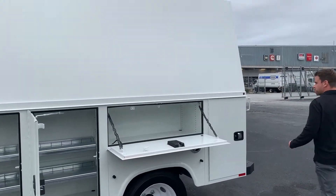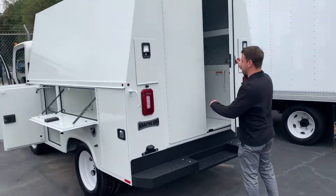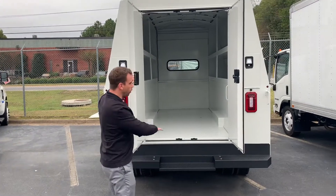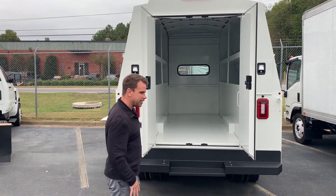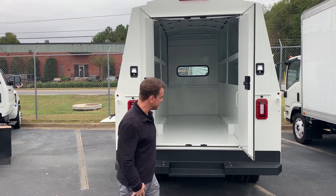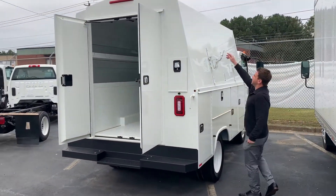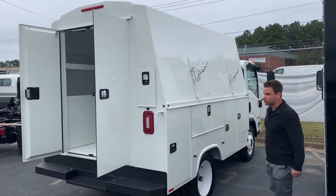On the back here it opens up — nice dry storage space with a diamond-plated floor. Shelves running along the sides for plenty of space, and it locks in the back to keep your stuff protected. On the other side, you've got some racks for your ladders, giving you more space inside for storage.